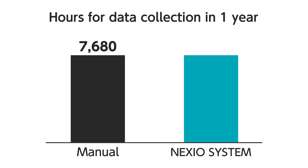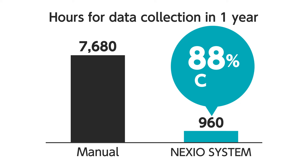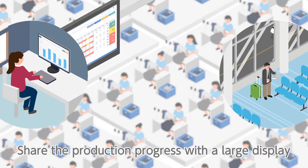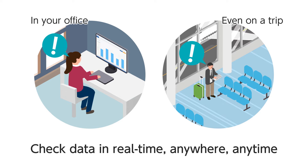Also, Nexio System saves time for data collection by around 90%. It is no longer necessary to manage hourly production progress with a whiteboard. A manager can check production progress or any other data in real time, from anywhere, anytime — of course, even outside the factory.